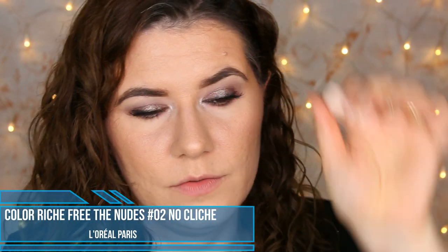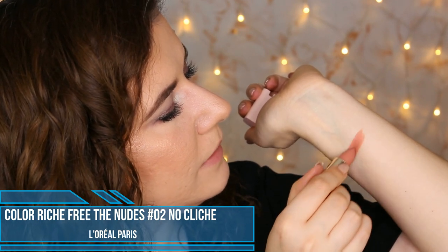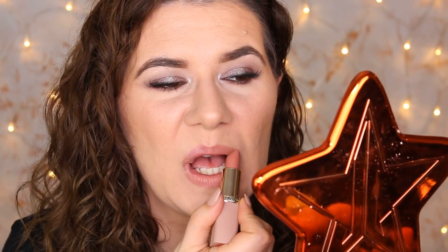The first shade I have is Cliché. I wore Cliché for two days in a row and I really like this lipstick. I love the formula — it's matte but it's not so matte that it's going to dry your lips. It moves with your lips, it lasts a long time, and it fades beautifully. They smell like the usual L'Oreal lipstick — I don't really like the smell but it doesn't bother me. I love this color.